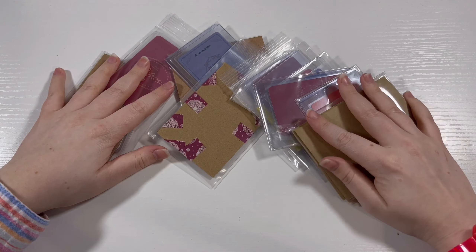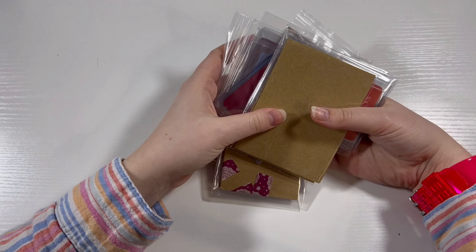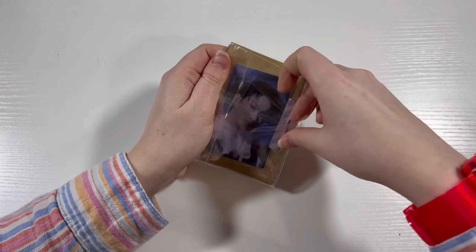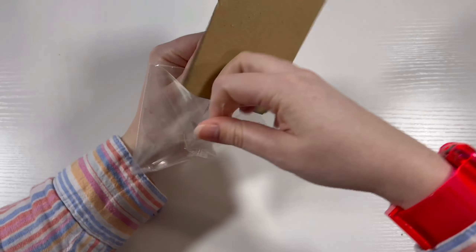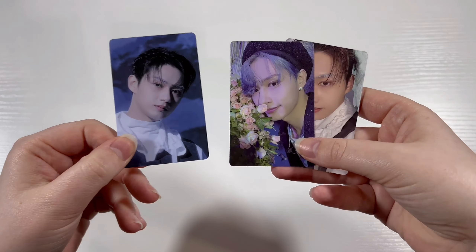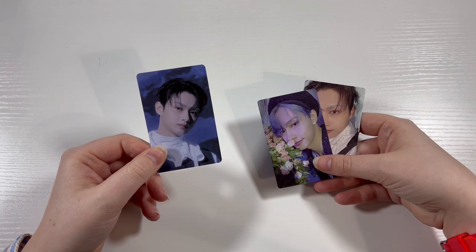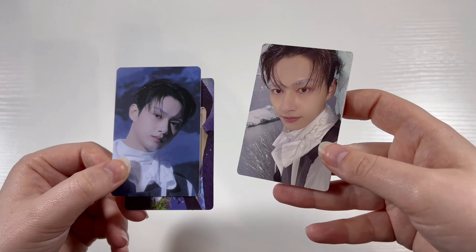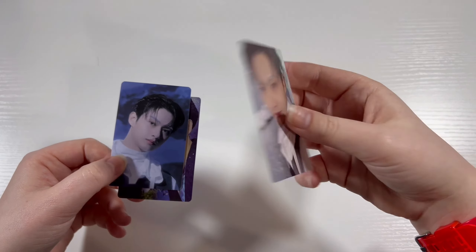I took everything out of the green envelopes and we'll just go through them one by one. These are all of my photo cards for this haul, and then I do have some bigger items we'll go through at the end. So this first item: we have June's weverse version from Sector 17. This was literally the bane of my existence — I could not find this anywhere — but I was able to find it on Buyee for a pretty decent price. This does complete my Sector 17 weverse albums for my top three biases.